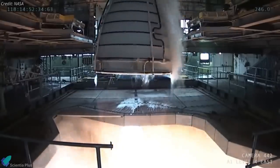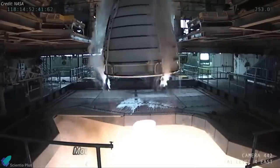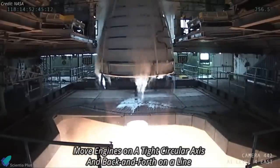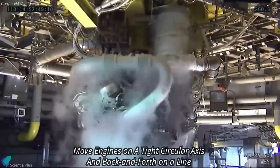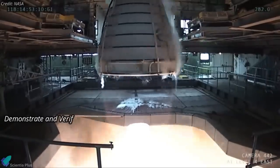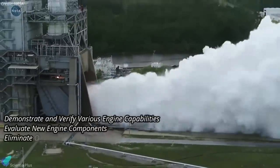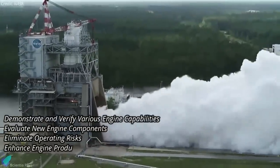The hot fire also marked the second test of a new NASA-designed thrust vector control system used to gimbal the engines. During the April 28 test, operators demonstrated the ability of the new system to move engines on both a tight circular axis and back and forth on a line. These engine tests allow operators to collect data to verify engine capabilities, evaluate new components, eliminate operating risks, and enhance engine production.